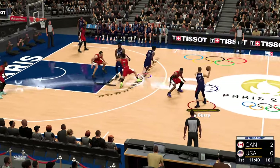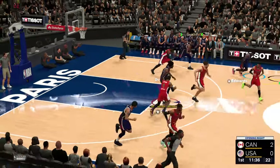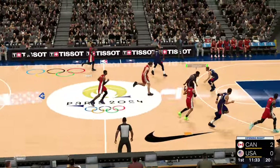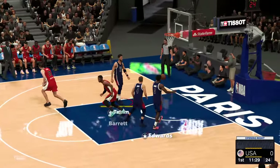R.J. Barrett with that pass on target, and R.J. taking care of the rest. Edwards can't hit. Dort with the ball, guarded now by Durant. Here's Barrett, played in with a nice touch off the glass.